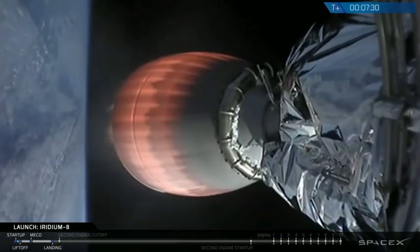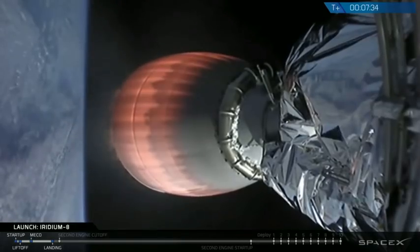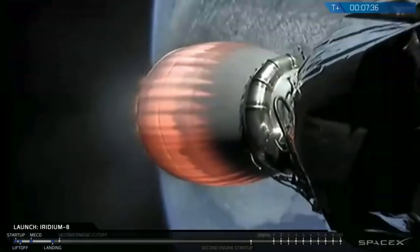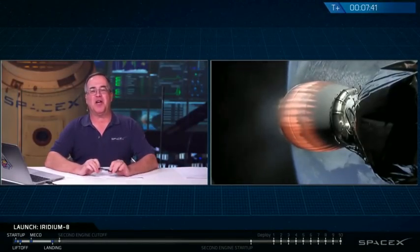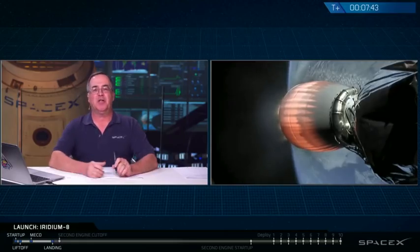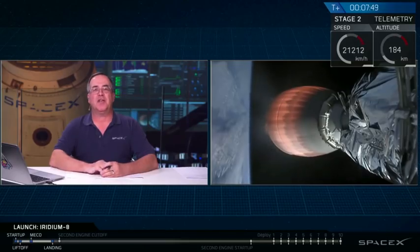Falcon 9 has landed. We hope to get a shot of it on the deck of the drone ship a little bit later, but we can confirm we're down with the first stage. We're pressing on with the second stage mission.